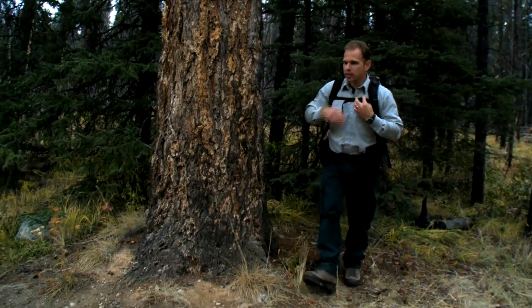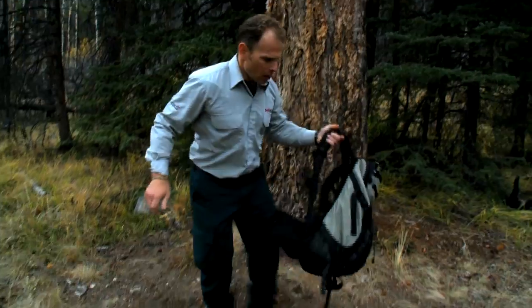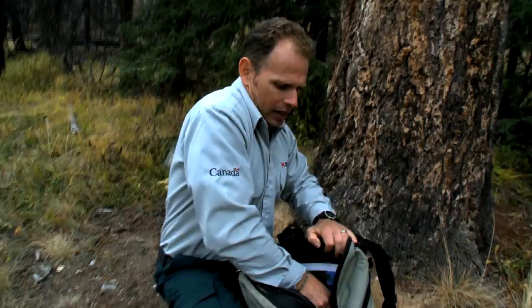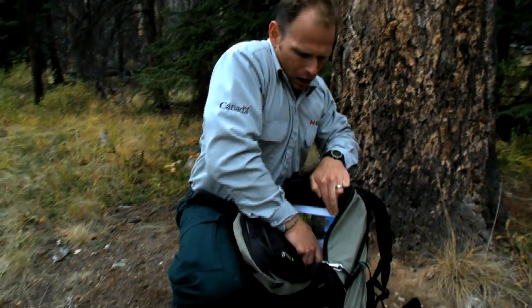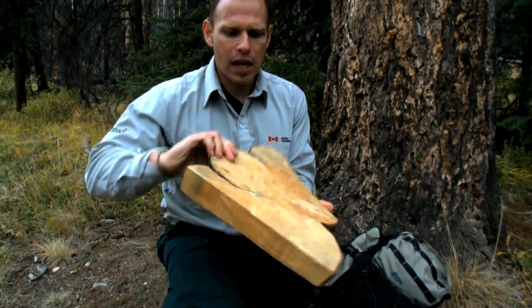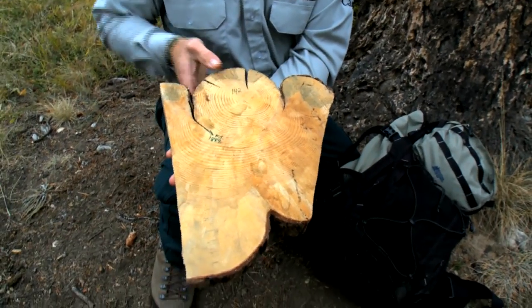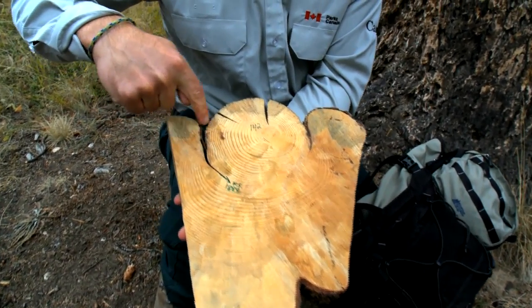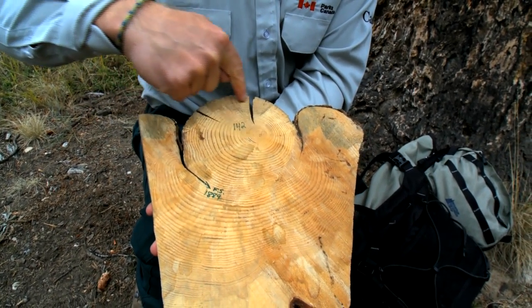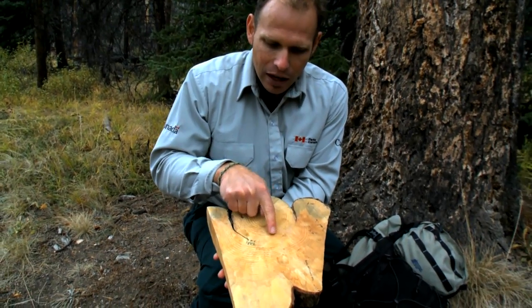We can take a tree like this, and if it falls over or dies, cut it down and have a good look at the cross section of the tree. It's something that we call a tree cookie. When we look at a cross section, a tree with a fire scar will look like this. This tree is a lodgepole pine, and you can see here — this is the fire scar.